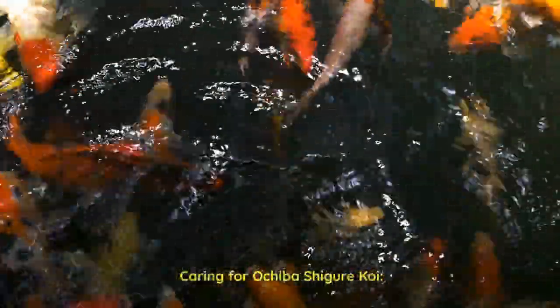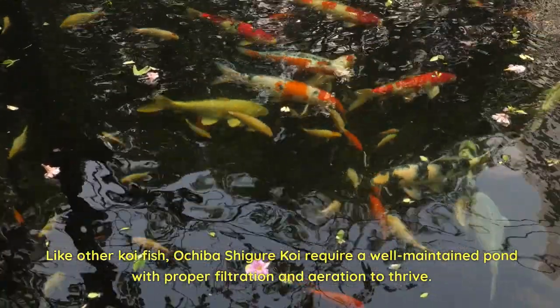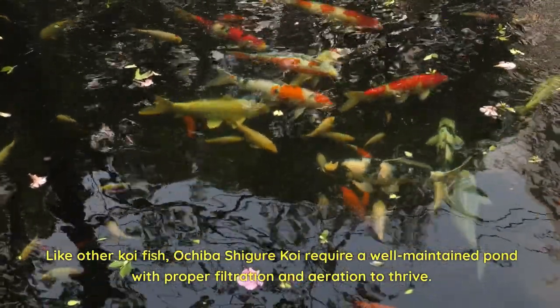Caring for Ochiba Shiger Koi. Like other koi fish, Ochiba Shiger Koi require a well-maintained pond with proper filtration and aeration to thrive.